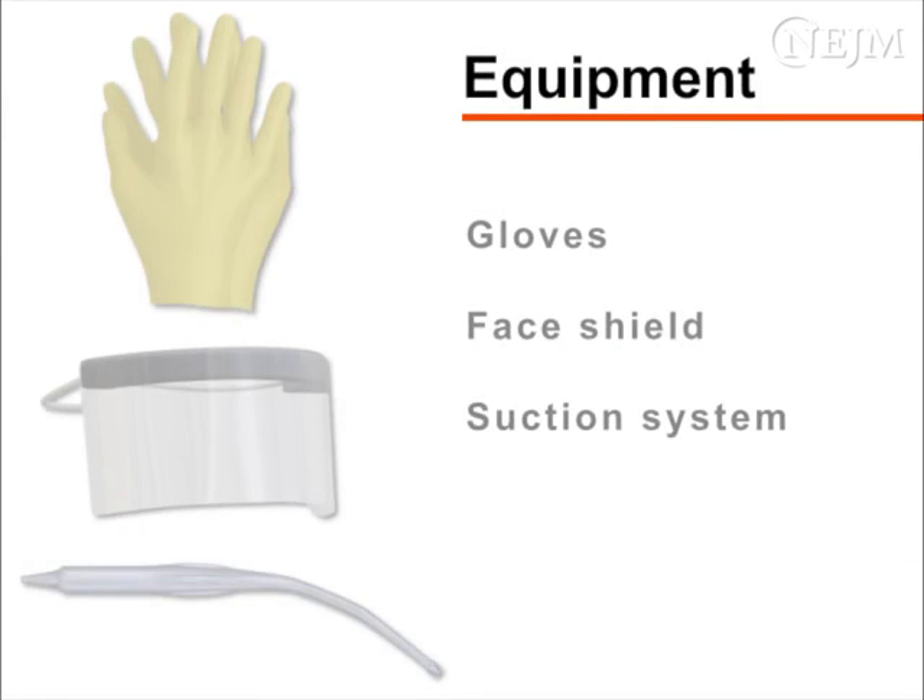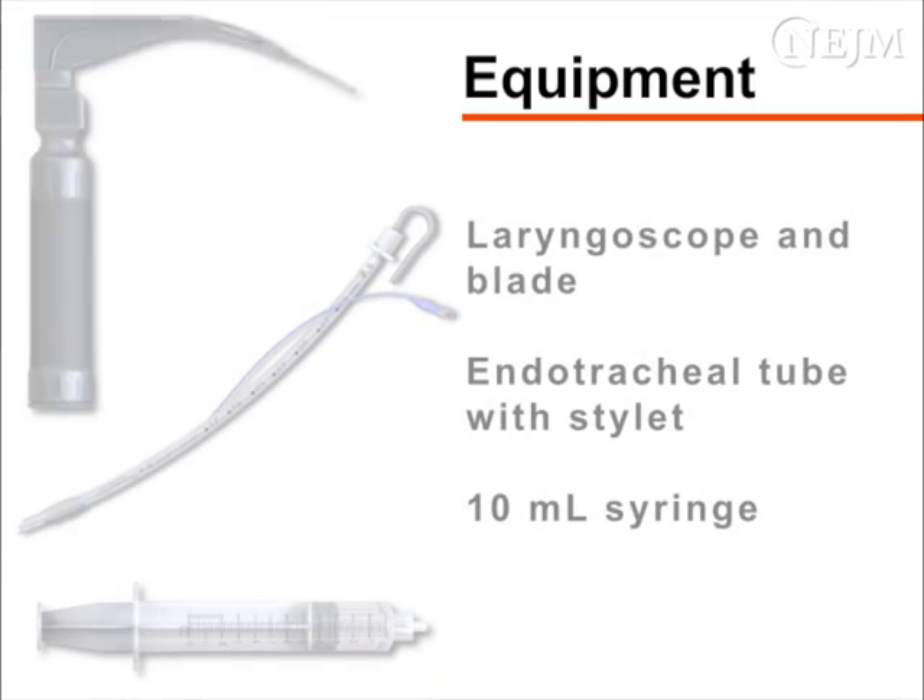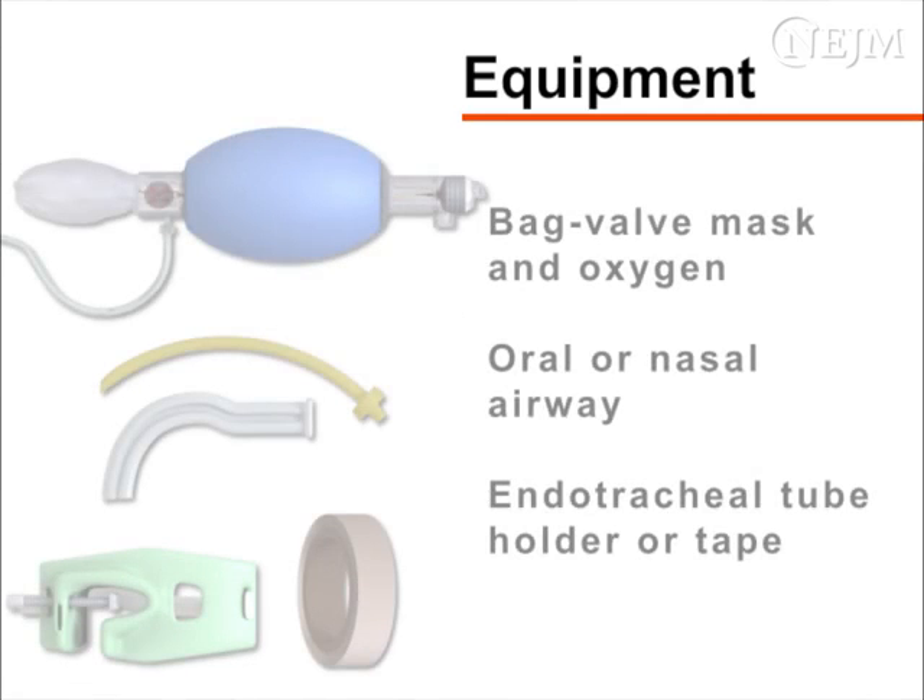Begin by gathering the required equipment. You will need gloves, a protective face shield, and a working suction system, a laryngoscope with appropriate blade, an endotracheal tube with stylet, and a 10-milliliter syringe. You will also need a bag valve mask attached to oxygen, an oral or nasal airway, and tape or an endotracheal tube holder.